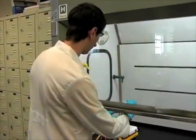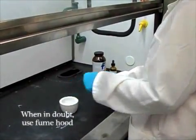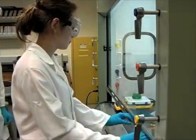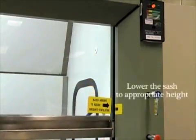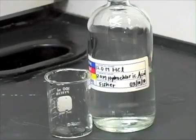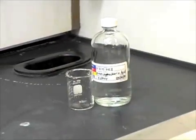A fume hood should be used whenever volatile, hazardous, or odorous chemicals are being used. It is always safe to use a fume hood when there is any doubt. The fume hood is not a substitute for personal protective equipment — goggles, a lab coat, and gloves should be worn when working with hazardous chemicals. The window sash should be lowered to the appropriate height in case there is any leaking gas, splash, or even explosion. Always remember, chemicals are very dangerous, which is why we always use safety tools to protect us.